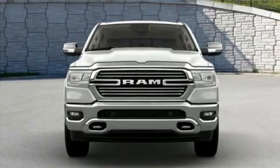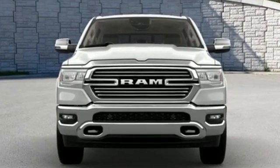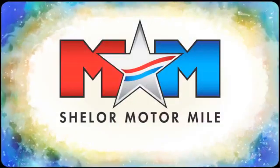When you need to grab life by the horns, you need a Ram. Stop in for a test drive and make it yours today. Come visit us on the Motor Mile, where you're always a name and never a number.